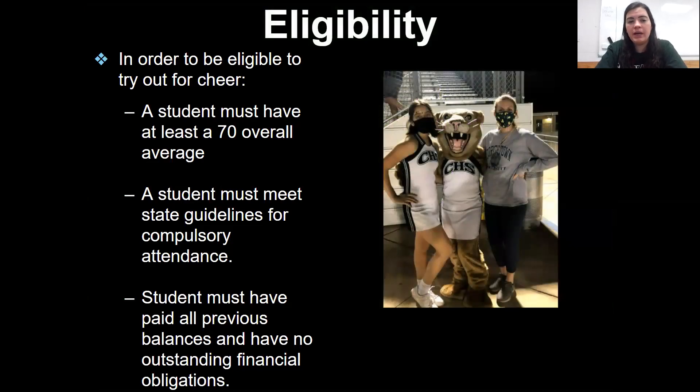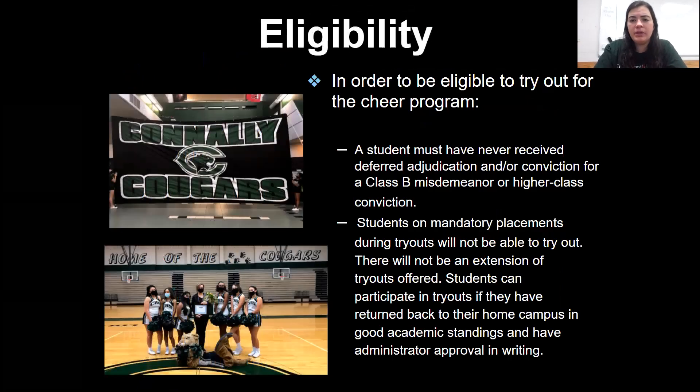Eligibility: you must have a 70 overall average, because you have to be eligible throughout the year according to UIL, and that means you have to have a 70 in all of your classes. You must meet state guidelines for attendance — you can't have any truancy currently and you need to make sure that you're coming to school. Students must have paid all previous balances and have no outstanding financial obligations. A student must have never received deferred or a conviction for a Class B misdemeanor or a higher class conviction.